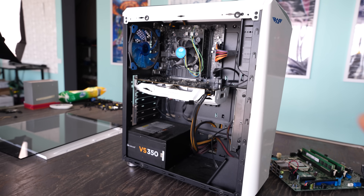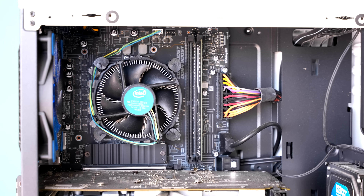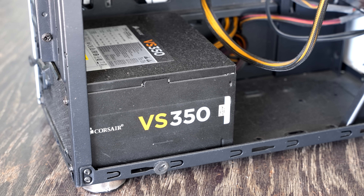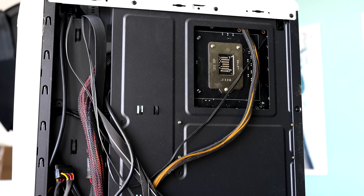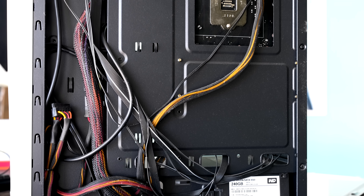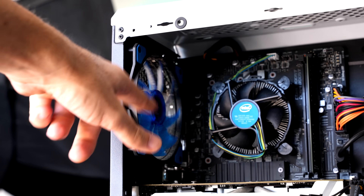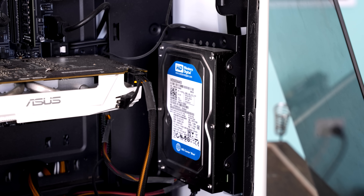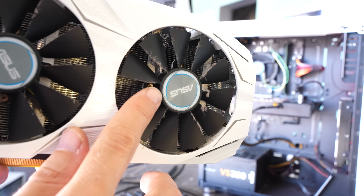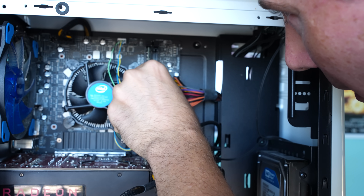They had problems with the system over a year ago, took it to the store, and the store charged them another $600 to replace the motherboard, CPU, and memory. Not only that, they only got one single stick of 8GB DDR4, an i3-10100F, and one of the cheapest B560M motherboards with only two memory slots. $600 is excessive in my opinion for this kind of upgrade.